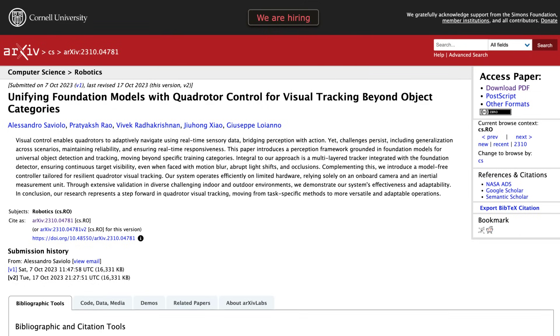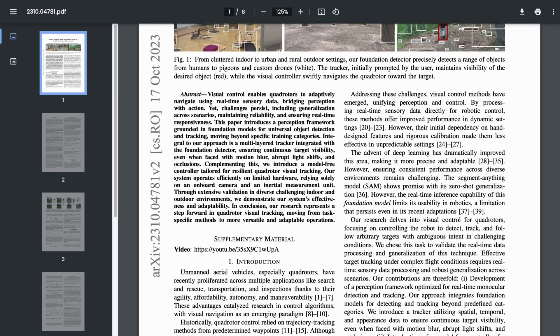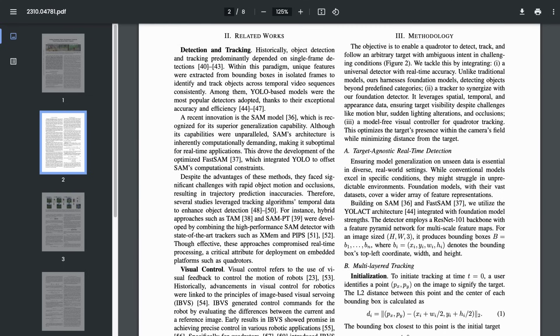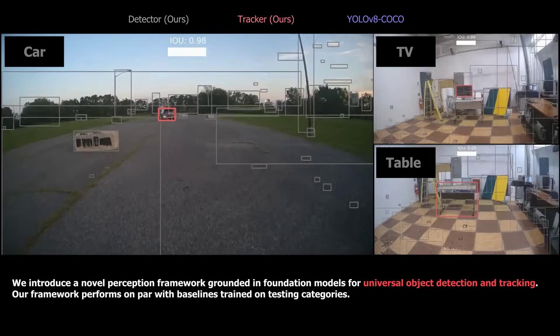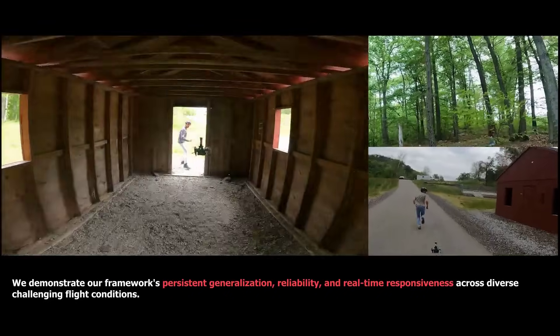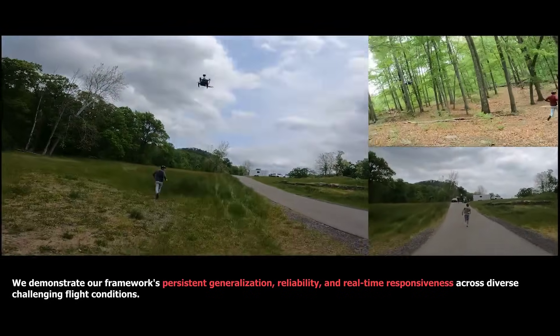Quadrupeds aren't the only machines learning to navigate their environments more efficiently. Researchers from NYU Tandon School of Engineering uploaded a paper on what they say is a new way to visually track targets using quadcopters. Their unifying foundation model works efficiently on limited hardware and can precisely detect a range of objects from humans to pigeons. They even have a nice and totally not terrifying shot of drones tracking humans running away from them. There will be no escape.